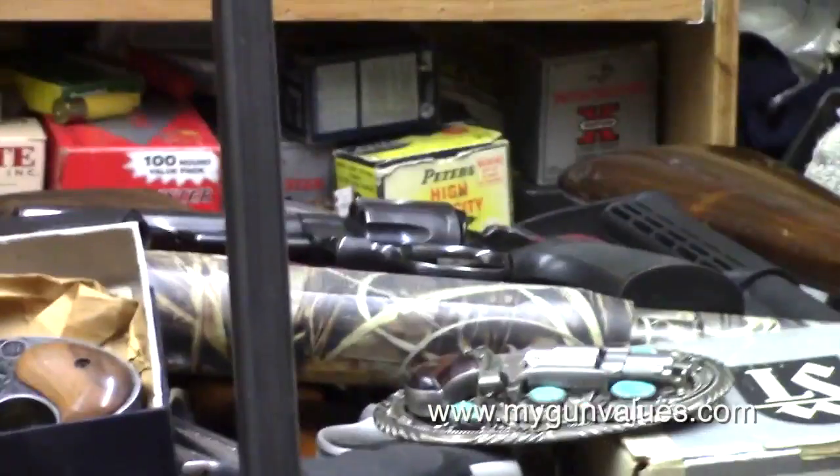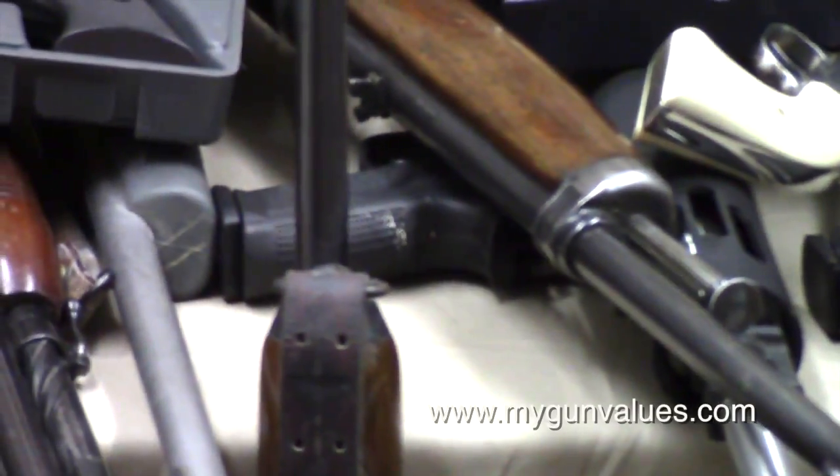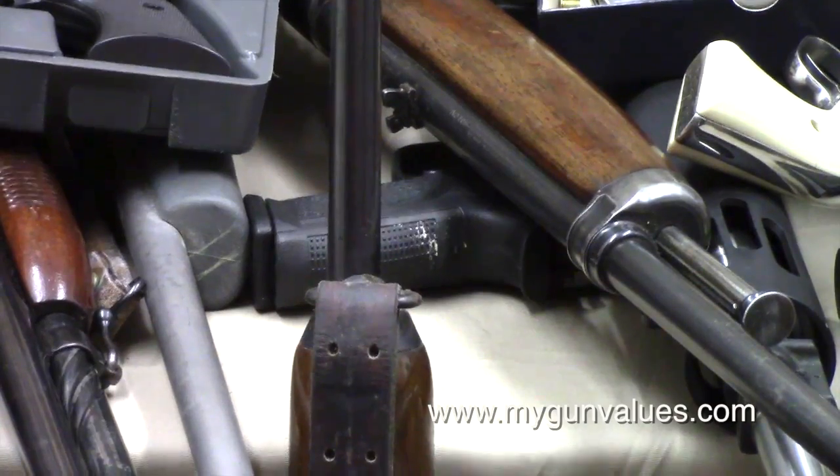So all those handguns you see on the table — oh wait, there's an FN 40 Smith & Wesson right there. I just piled them up, you can get the idea.